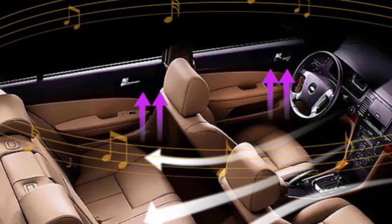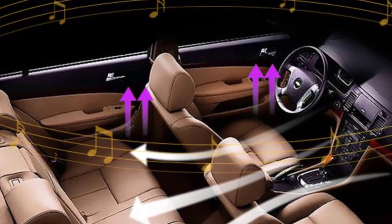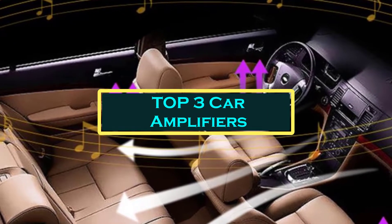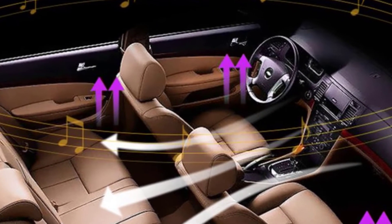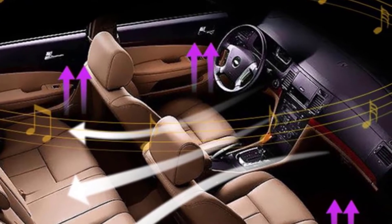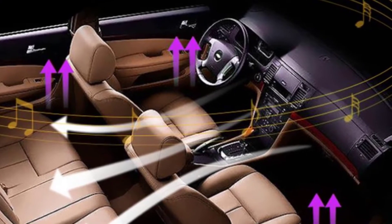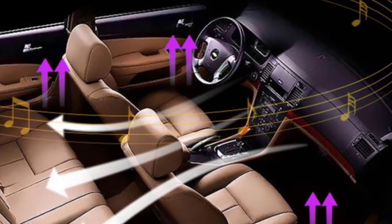Hello everyone, welcome to BestOne channel. In today's video, we will discuss the top 3 car amplifiers. Please subscribe to the channel, click the bell icon, and many thanks to those who have already subscribed. If you like the video, don't forget to like and comment. Let's get started with the video.